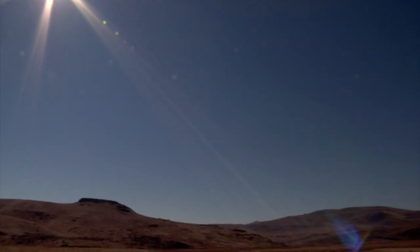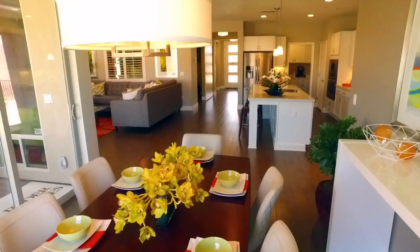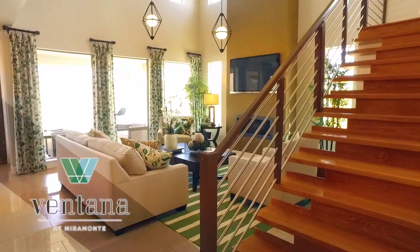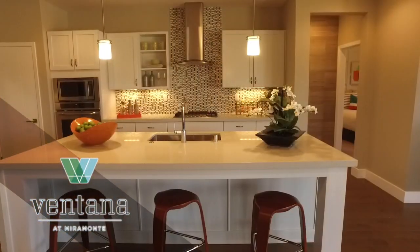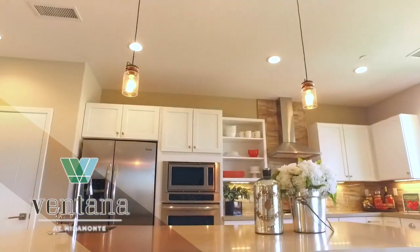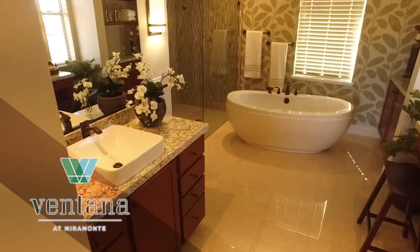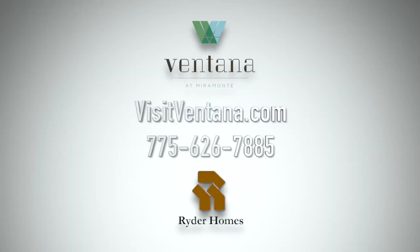The Hills of East Sparks has a new view of home. If you appreciate living on the forefront of design, Rider Homes has a community for you — Ventana. Live in a home you will enjoy raising a family in. Enjoy entertaining year-round and relax each day. Homes that optimize your lifestyle so you can enjoy life's little moments. Ventana by Rider Homes in the hills of East Sparks.